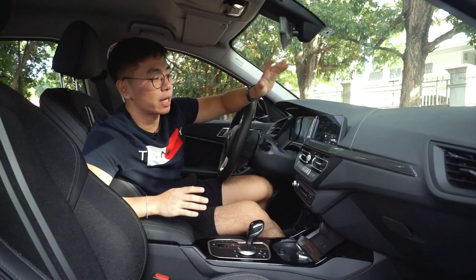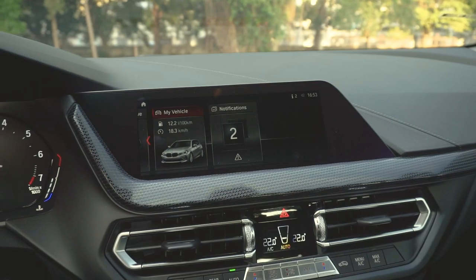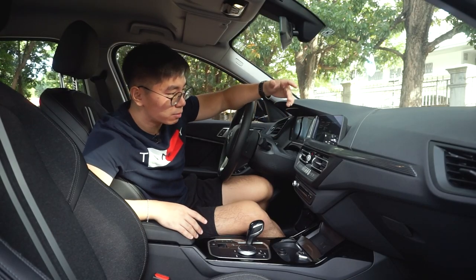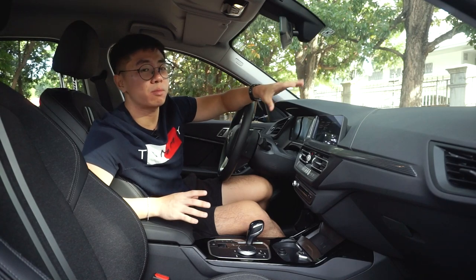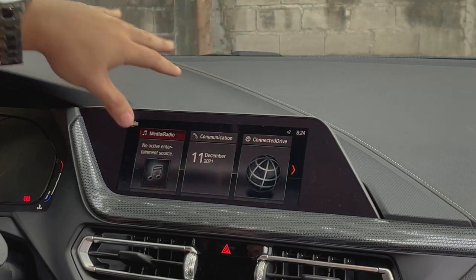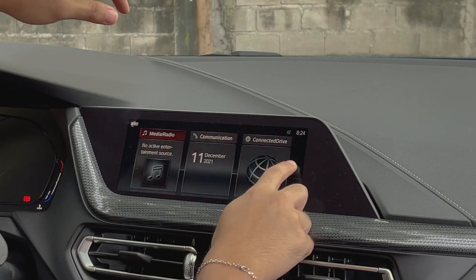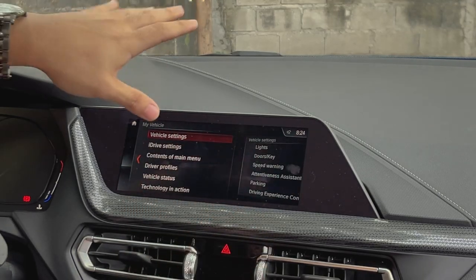Moving forward, you have an 8.8-inch touchscreen iDrive system. Sadly, there's no Apple CarPlay and Android Auto, which is a shame because vehicles at less than half its price already have those features. But nevertheless, it's still a great screen — very HD, very responsive, and easy to use and navigate.